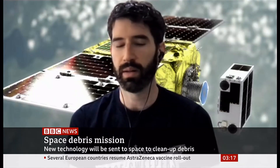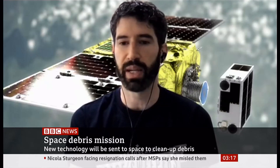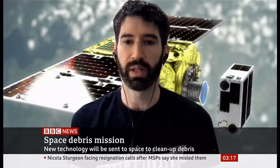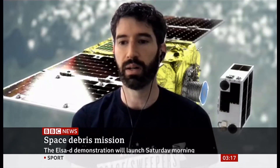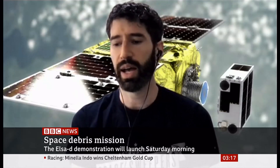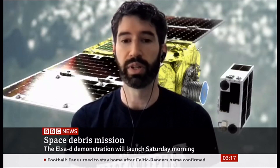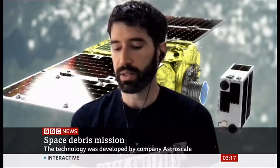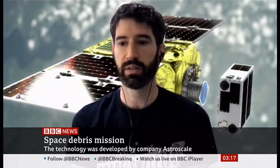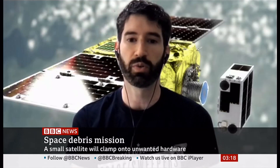Space debris does originate from any human-made object that is launched into space and is not disposed of properly. Accidents do happen — sometimes fuel tanks rupture or batteries explode. Just a couple of days ago, there was an announcement that a satellite had a debris event where several pieces of debris were found scattered, originating from one spacecraft. So anything from nuts and bolts and washers to paint flecks, all the way up to wholly intact satellites that are no longer under control and can no longer maneuver — those represent the space debris threat.